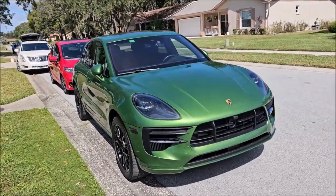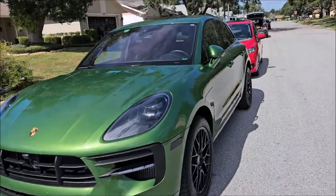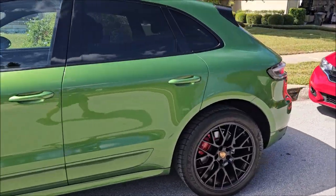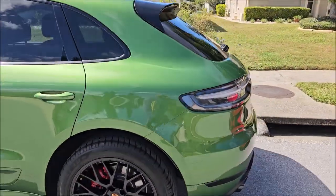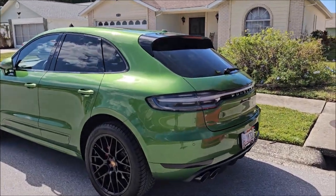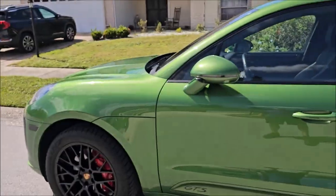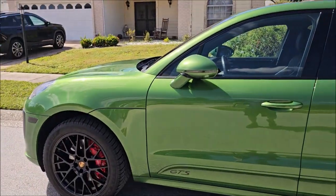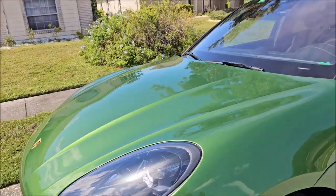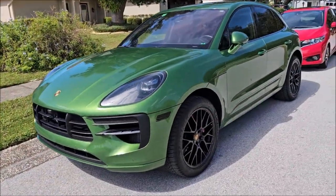I don't lead with ultimate correction. I'm a really good one-step polish, swirl mark remover, and gloss enhancement guy. The cool part about my Go one-step polish is that it will remove a thousand-grit sanding scratches — that's how aggressive it is — but it finishes exactly how you see here.